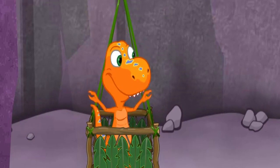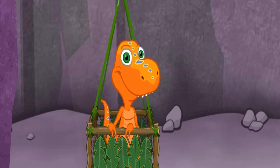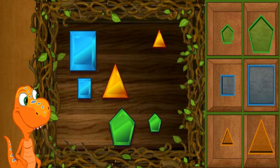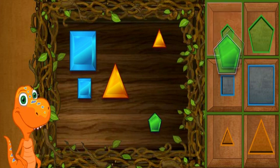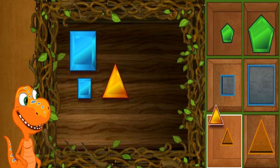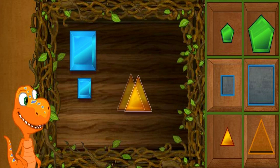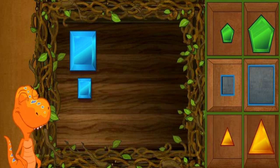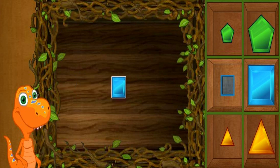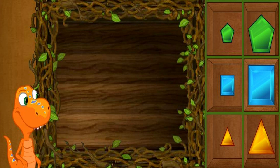Nice gem hunting! We have three sets of big and small shapes for the conductor's collection. Are you ready to sort them out? Perfect, that's where the pentagon goes! That's where the triangle goes! That's where the square goes! Hooray! There sure were a lot of gems in different shapes, colors, and sizes. You did a great job sorting out all these pentagons, squares, and triangles. Let's go give the collection to the conductor.